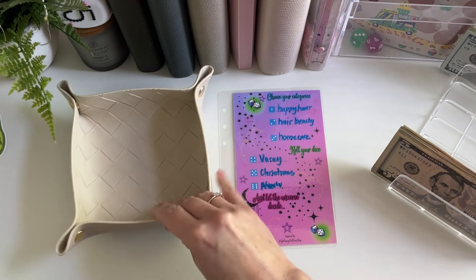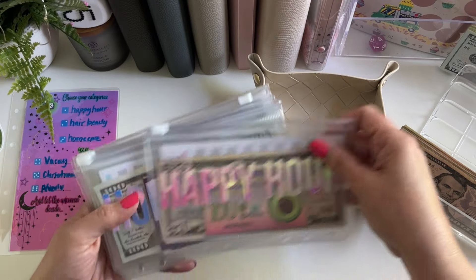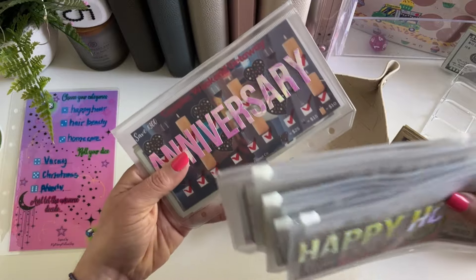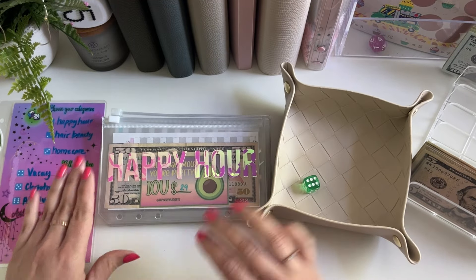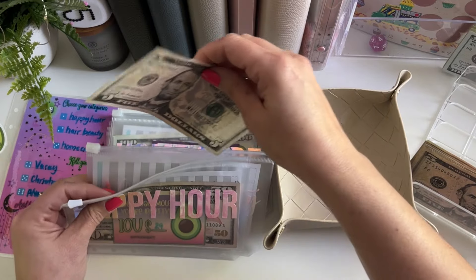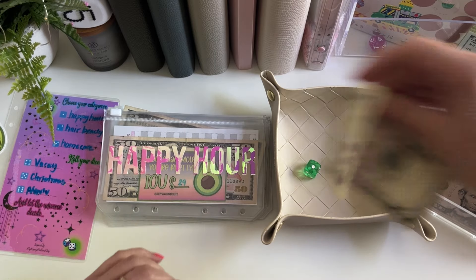Let me go get my dice and my tray out. This will be our little tracker. So we have: spot one is happy hour, spot two is hair and beauty, spot three is home care, spot four is vacay, spot five is Christmas, and spot six is anniversary. Let's go and see who gets the first five. Number two — that is hair and beauty. Number three gets a five — that's home care. Number one is happy hour.